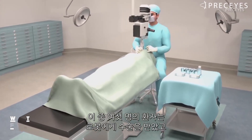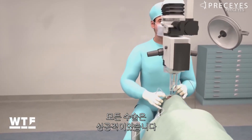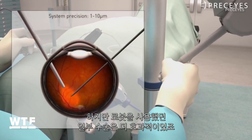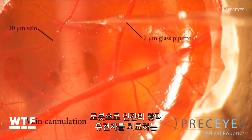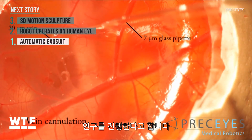In half the cases, the surgeon used the robot; the other half were done manually. All the surgeries were successful, but in some of the robot-assisted cases, the surgeon performed better than usual. Researchers say next they want to know if the robots can be used to deliver gene therapy directly to the retina.